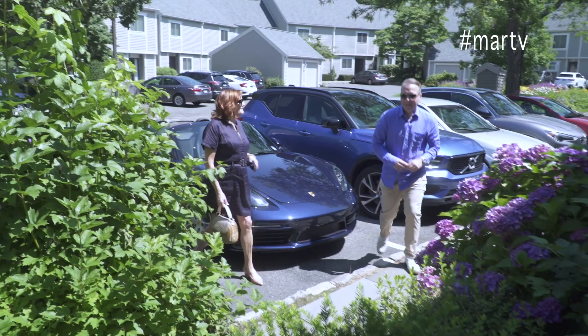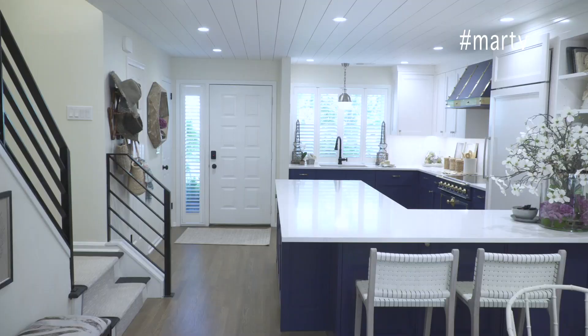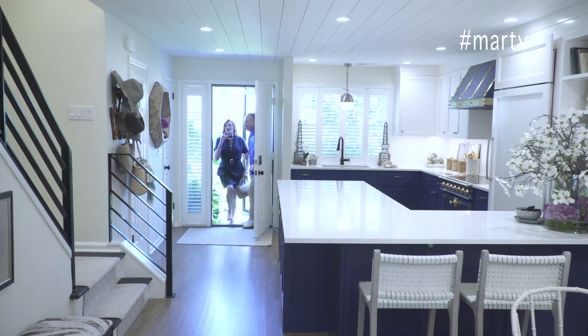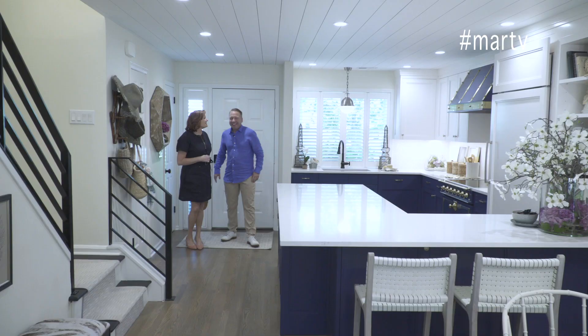Oh, I forgot the key — no, I'm only kidding. Here you go. No, this isn't my place. Did we go to the wrong place? No, you are home. Oh my gosh. Can you believe it? No, I can't believe this is mine. It's gorgeous.